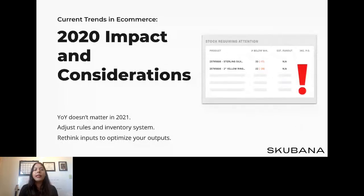Let's take a look at 2020's impacts and the considerations we should all have this year. If you handle your own fulfillment, stock up on all things needed including the most basic items like boxes, paper, bubble wrap, tape, and staffing. Make sure to have a surplus of these essential items on hand.